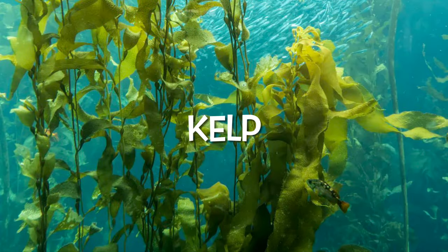Otter word: Kelp. Kelp is a kind of large seaweed that has long stalks. Otters use these to wrap their pups.